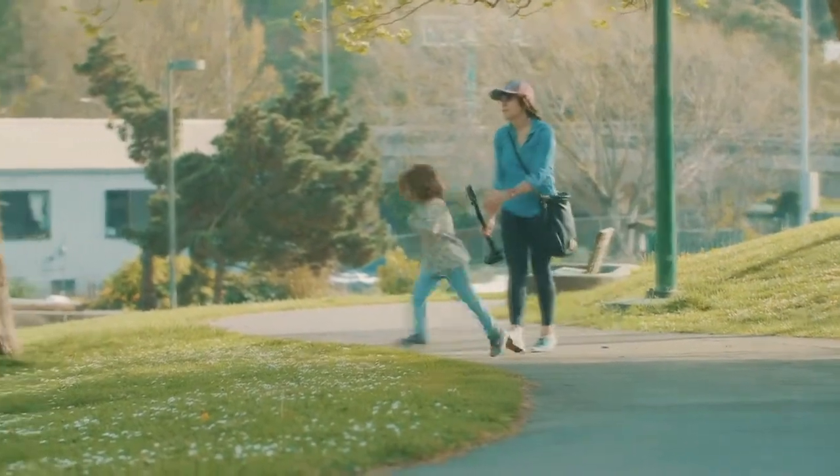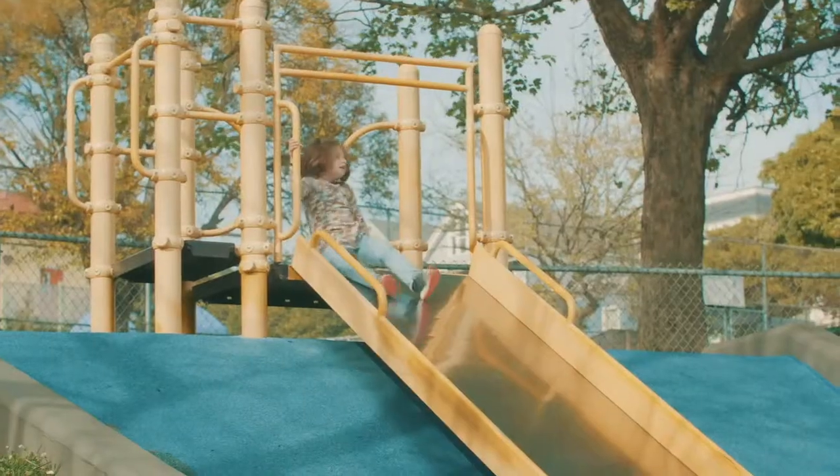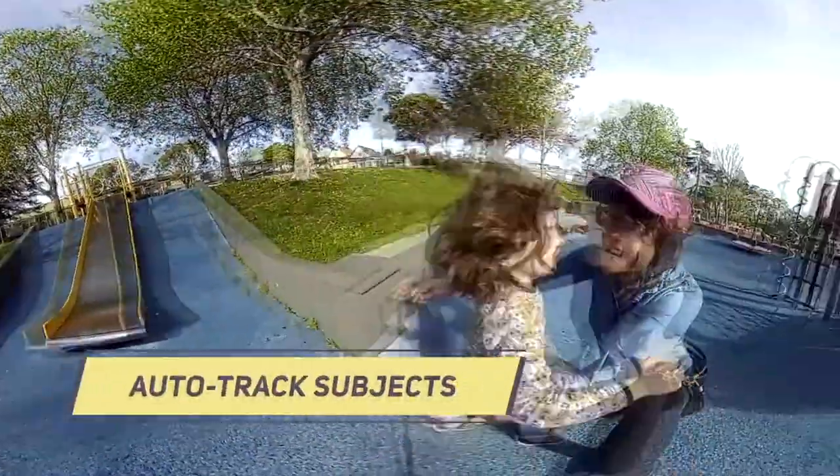I am such a Luddite when it comes to technology, especially cameras. This thing's amazing. It's super easy. I just plop it down. Because it's 360, I can make it follow her movements.